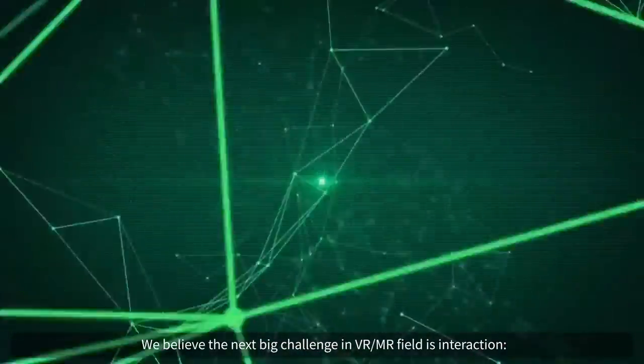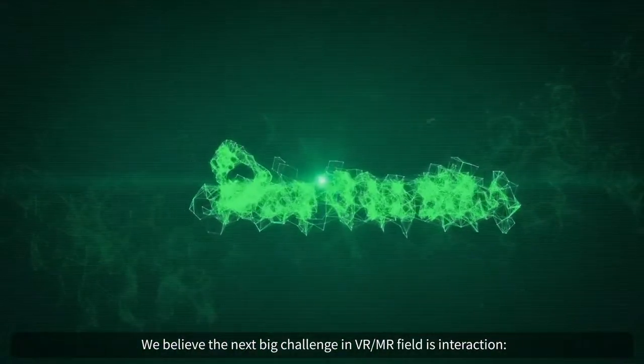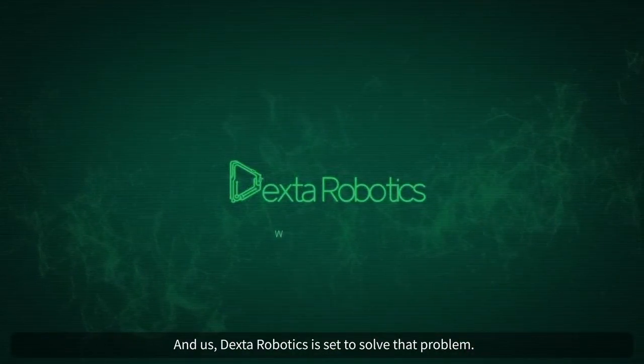We believe the next big challenge in the VR/MR field is interaction, and us, Dexar Robotics, is set to solve that problem.